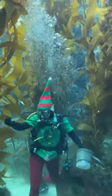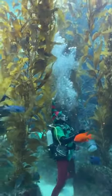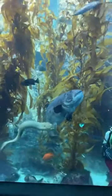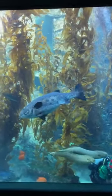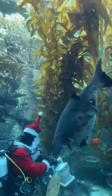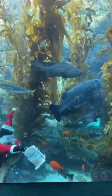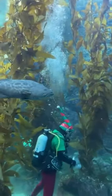Thank you guys all for tuning in. Looks like our giant sea bass is coming back in as well. We do have a couple different species of sharks in here. We have a leopard shark, we have some horn sharks, as well as some swell sharks as well.